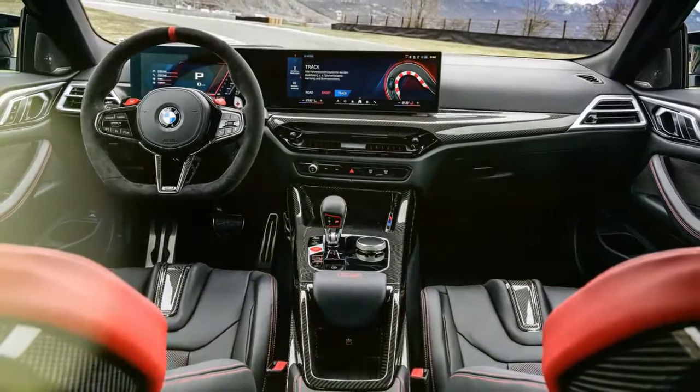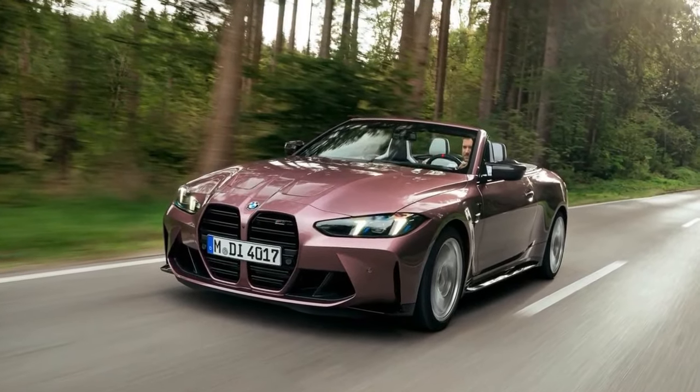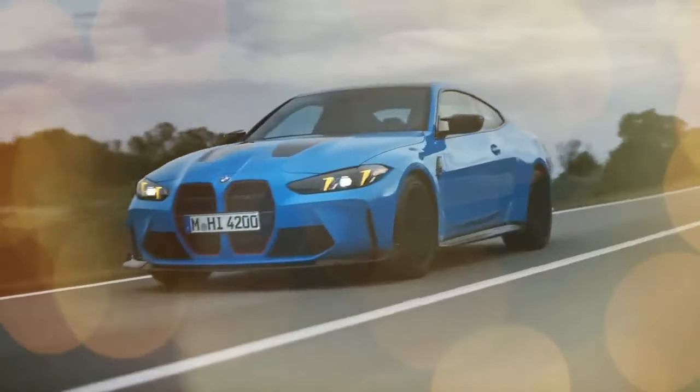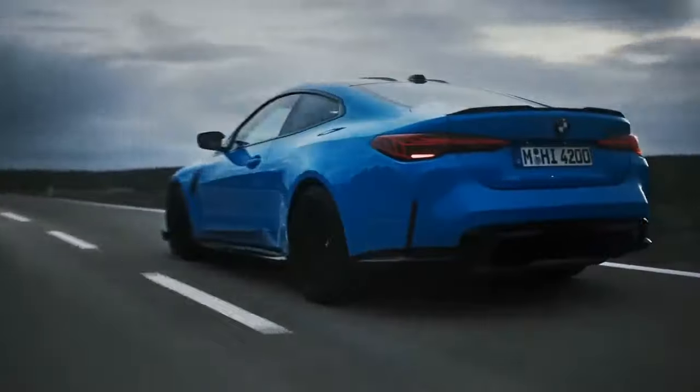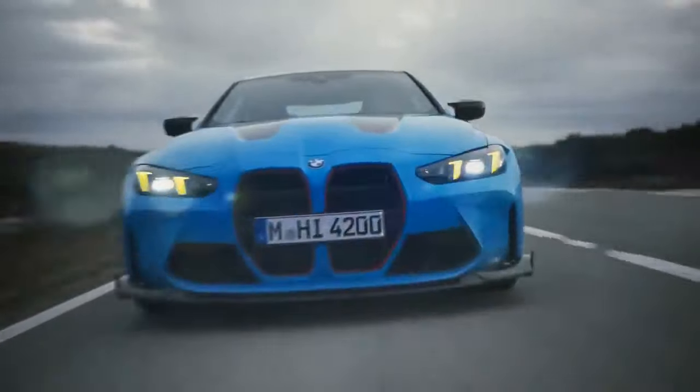The M4 CS is less intense in its character and execution compared to its predecessor. Unlike the M4 CSL's two racing bucket seats, the M4 CS offers four proper seats. It also features a more comfortable chassis setup rather than a rigid, track-focused suspension, and comes with all the expected luxury amenities instead of a bare-bones, performance-oriented interior.